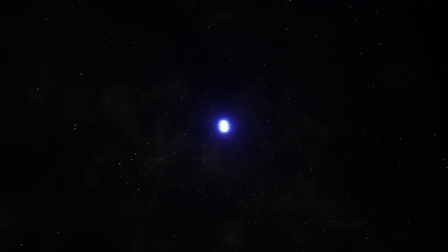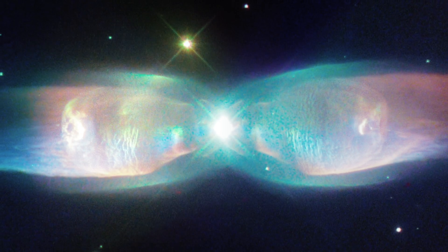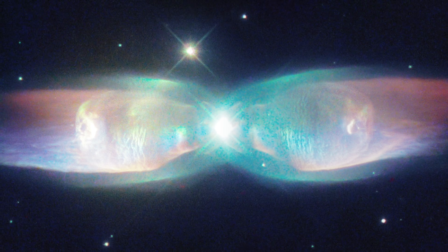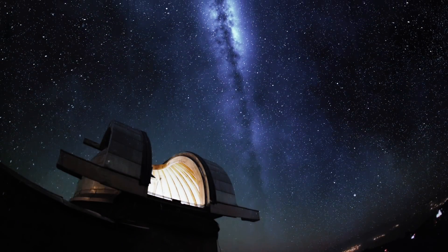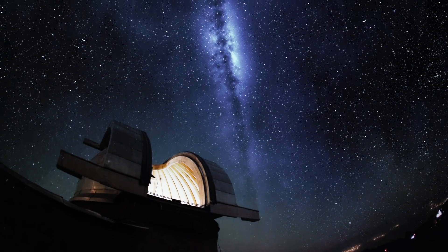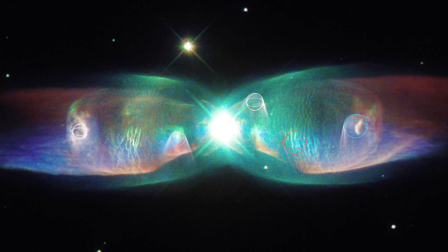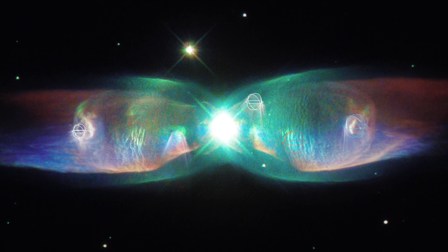This structure was formed from a binary star system rather than a singular star. From observing this nebula in depth, astronomers have discovered that it is increasing in size at such a rate that they estimate it was formed just over 1,200 years ago. The colors of this young nebula are created by the elements present within its body.